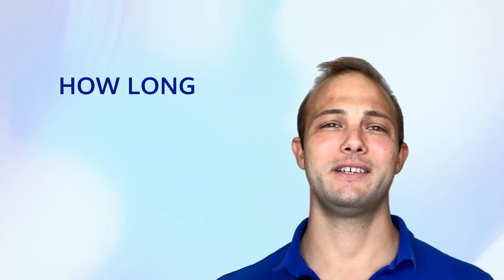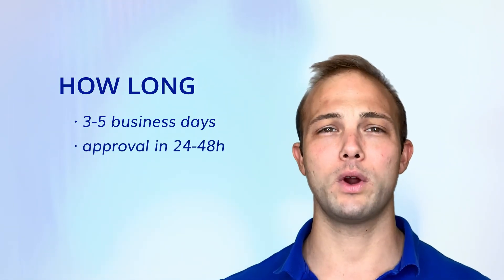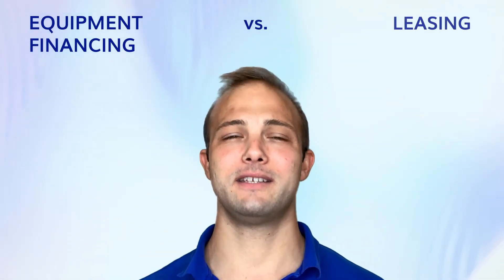How long does it take to apply for equipment financing? It usually only takes three to five business days. We can usually get an approval in 24 to 48 hours, and then complete the transaction shortly after.